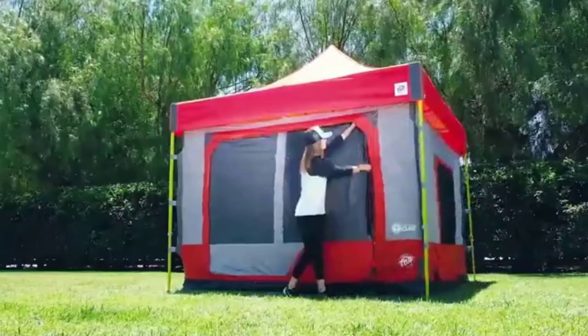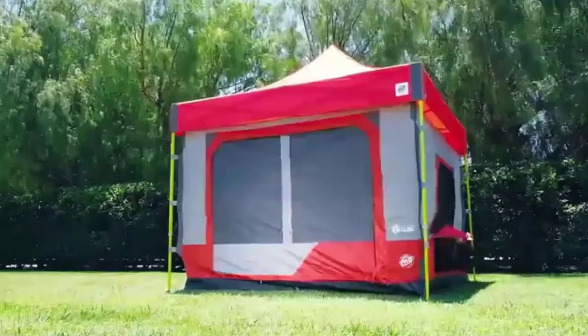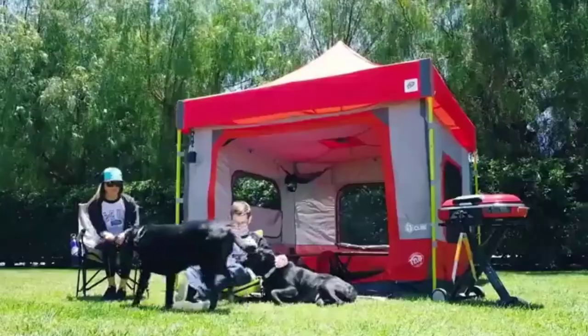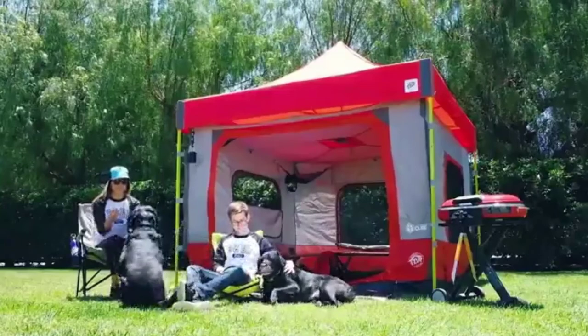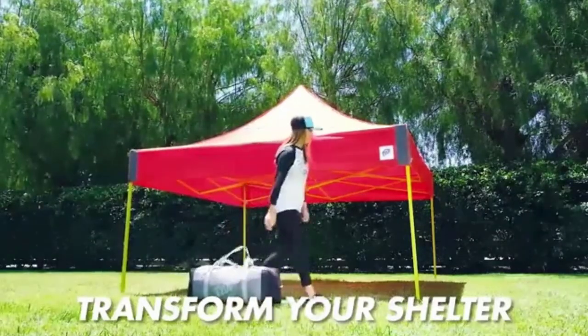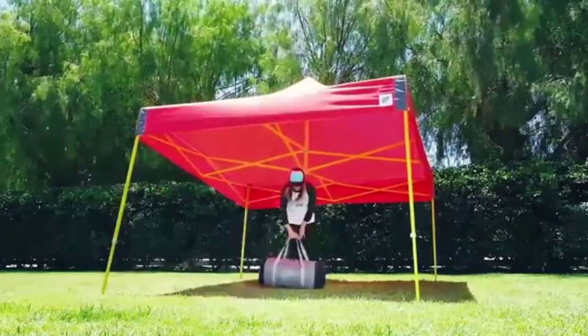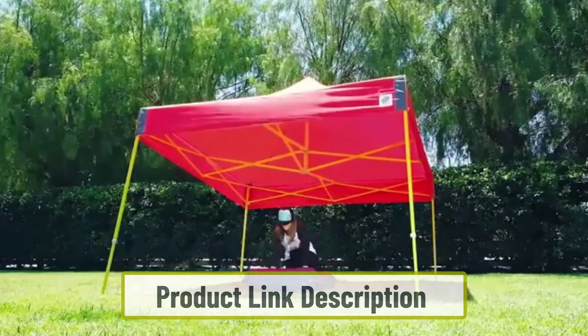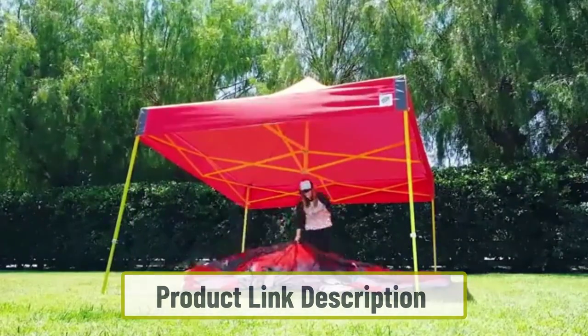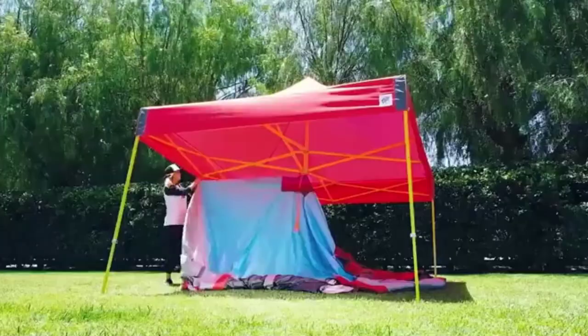A unique feature of the Camping Cube tent is that it's actually two tents in one. Setup requires putting up a 10-by-10-foot canopy tent and then fitting the camping cube to it, allowing you to easily switch between a canopy tent during the day and a sleeping tent at night. However, the sales page doesn't make it clear that the canopy tent is sold separately. This tent is very much a summer tent — it will be fine for air conditioning but will struggle in heavy rain or strong winds.